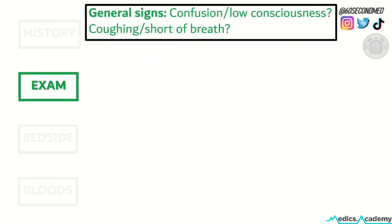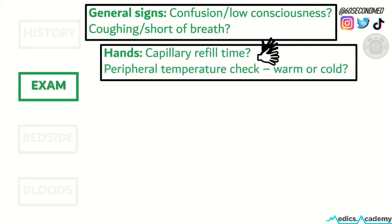Moving to exam, we can observe general signs such as confusion and a low consciousness, or coughing and being short of breath. In the hands, you can do a perfusion check and check the capillary refill time and the peripheral temperature.